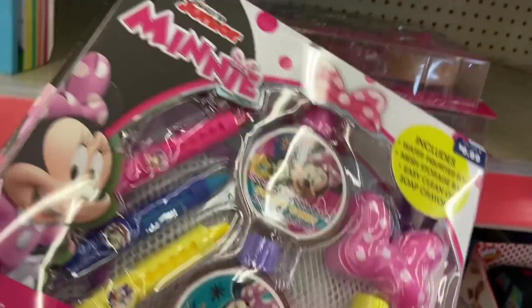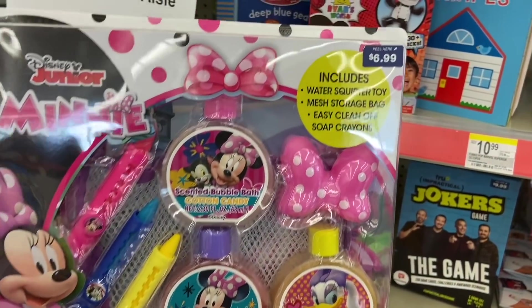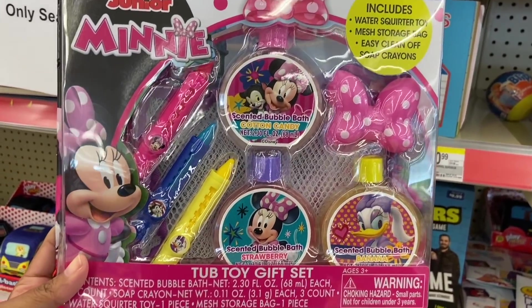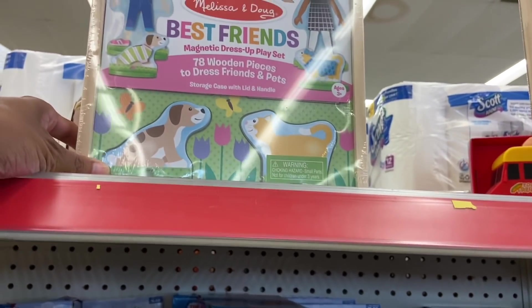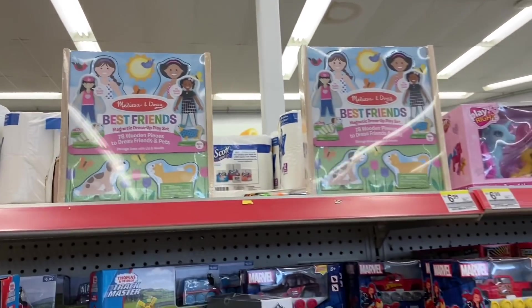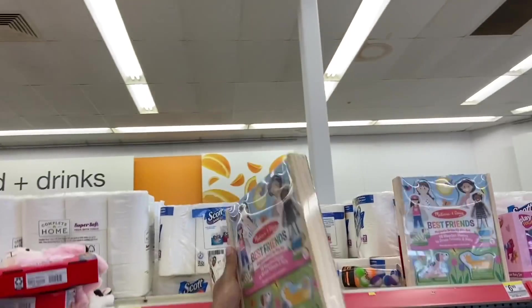They have these — it's a bathtub toy gift set. It's really heavy, guys. This is Minnie Mouse and it's $6.99, so this is going to be $1.20. They have these Melissa and Doug Best Friends — this is a magnetic dress-up set. Not sure the price, I'm going to have to get the price on that. Some of them don't have prices, so we've got to scan that one.